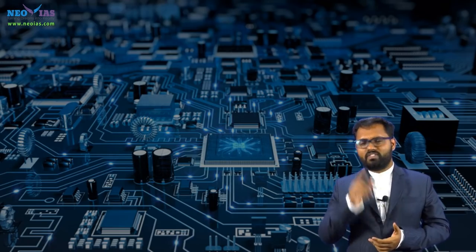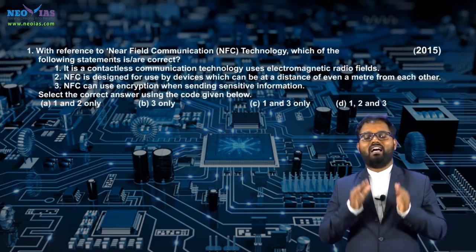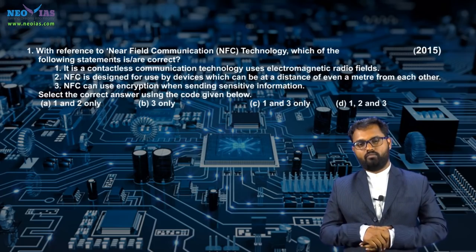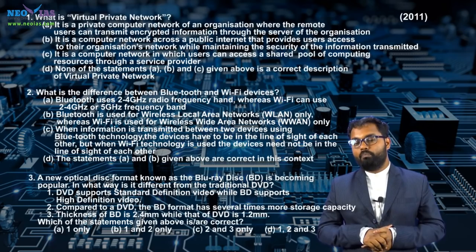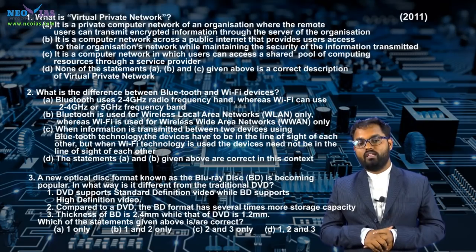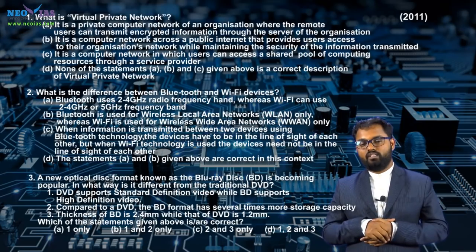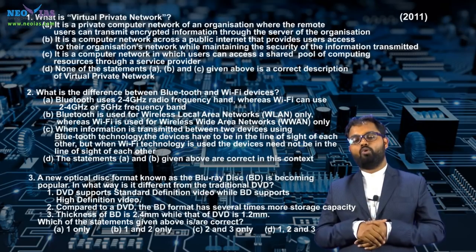In 2015, UPSC asked a question on communication networks like near field communication. In 2011, UPSC asked a question on computer networks like virtual private network, Bluetooth, and Wi-Fi, and storage units like Blu-ray disc.